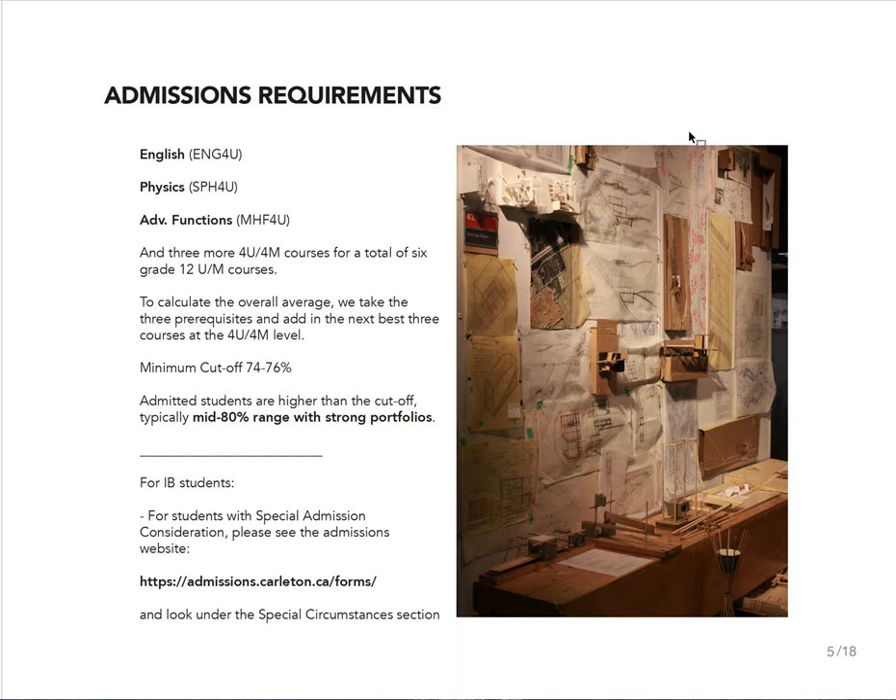Getting down to the nitty-gritty: our admission requirements are that you need English, Physics, and Advanced Functions. You do not need calculus to apply to our program, but if you are strong in math, we'll include it as one of your other three 4U/4M courses. When we're looking at your grade point average, we take those six classes — the three required ones and the three highest scoring ones — and figure out your overall average. The minimum cutoff is 74 to 76 percent, but really we're looking at students in the mid-80s with a strong portfolio.